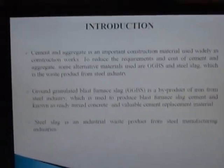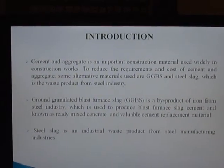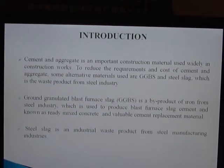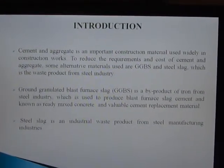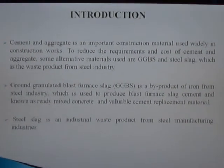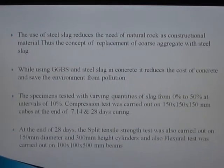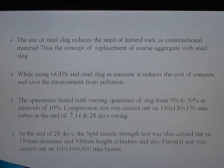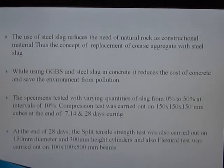Cement and aggregate are important construction materials used widely in construction works. To reduce the cost of cement and aggregate, some alternative materials used are GGBS and steel slag, which are by-products from steel industries. Ground Granulated Blast Furnace Slag is a by-product of iron from the steel industry, used to produce blast furnace slag cement and known as a valuable cement replacement material. Steel slag is an industrial waste product from steel manufacturing industries. The use of steel slag reduces the need for natural rock as a construction material, thus enabling replacement of coarse aggregate with steel slag. Using GGBS and steel slag in concrete reduces cost and saves the environment from pollution.